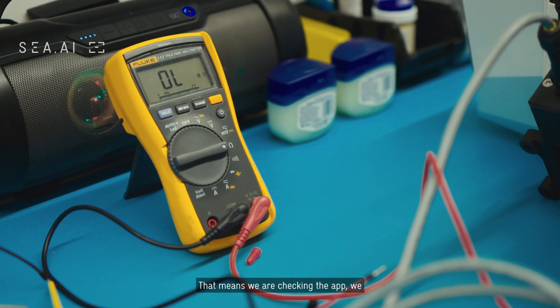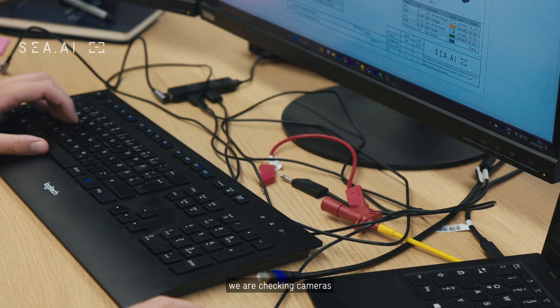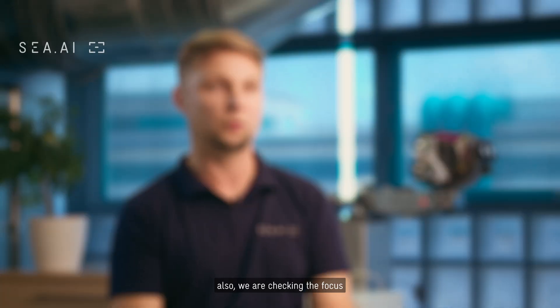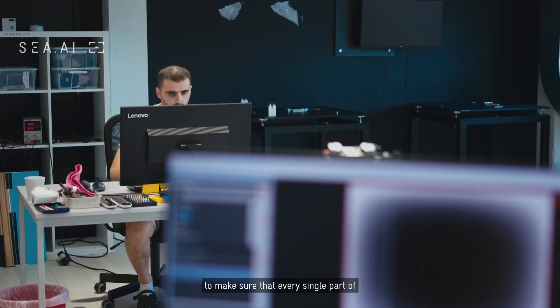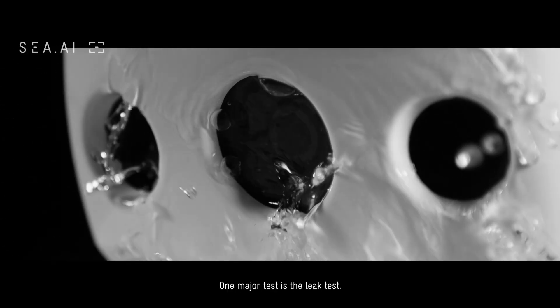Functionality tests cover the whole system. That means we are checking the app, we are checking different features, we are checking cameras, checking the focus, and making sure that every single part of the system is working right. One major test is the leak test.